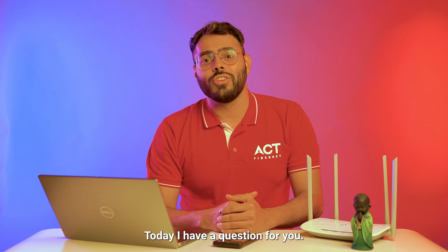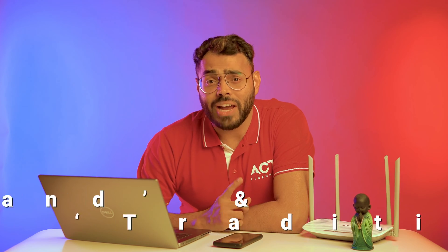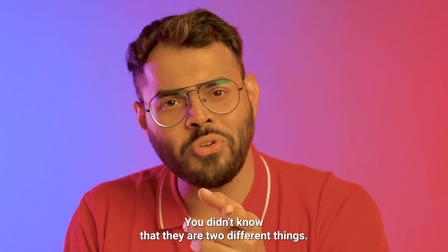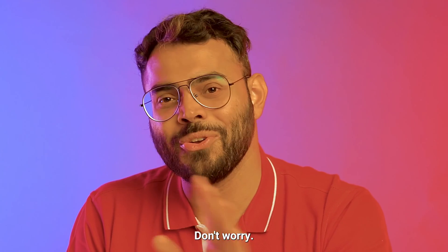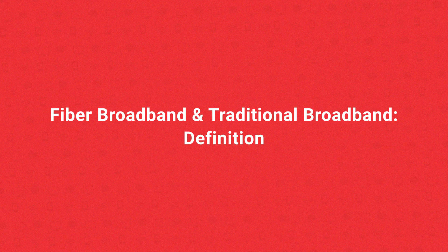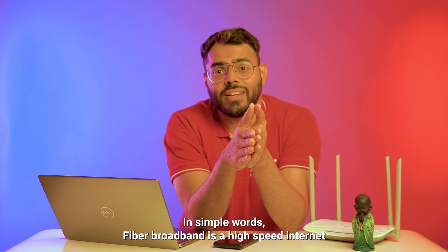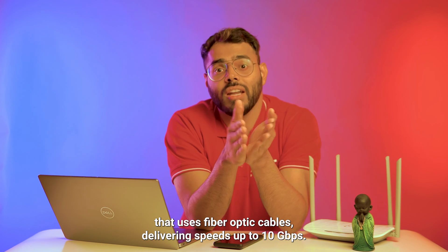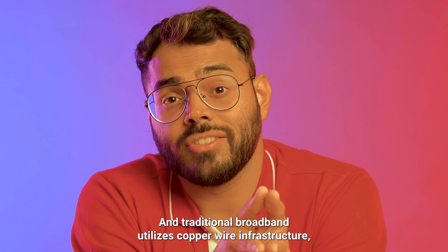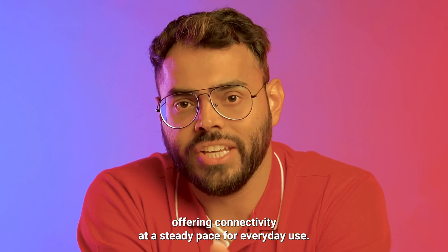Hello there, my tech savvy friends. Today I have a question for you. Have you heard the terms Fiber Broadband and Traditional Broadband? You didn't know that they are two different things? Don't worry, you have come to the right video. In simple words, Fiber Broadband is a high speed internet that uses fiber optic cables delivering speeds up to 10 Gbps, and Traditional Broadband utilizes copper wire infrastructure offering connectivity at a steady pace for everyday use.